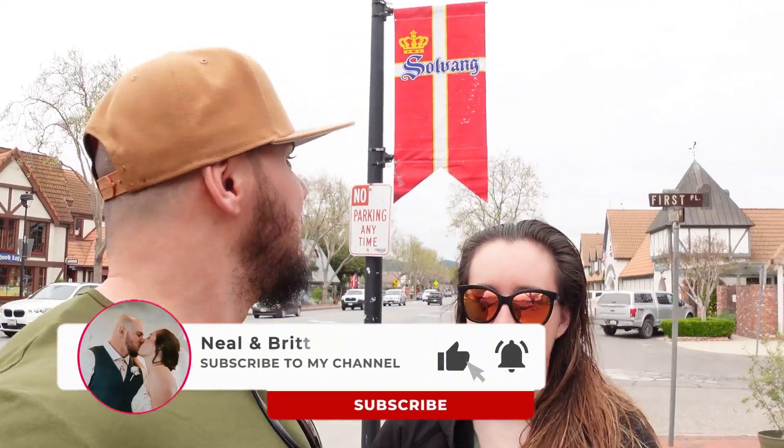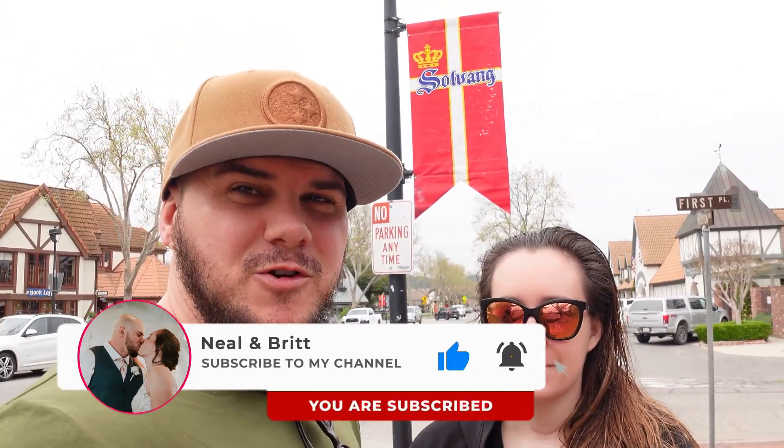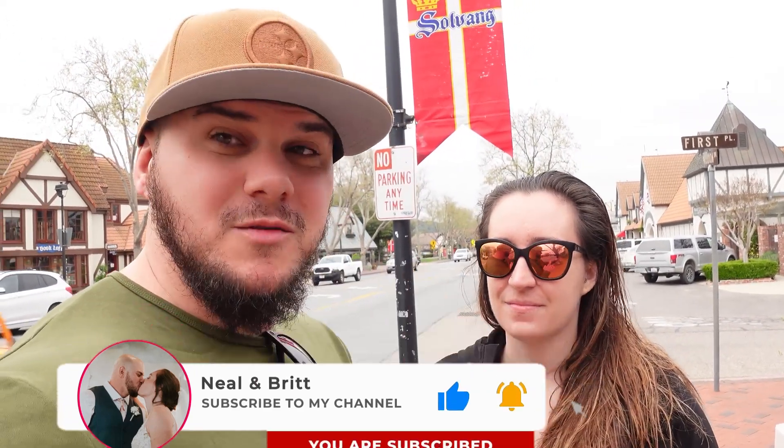As you can see behind us, we are in this town in California called Solvang. We're gonna get some breakfast and then we're going to take you around the town.